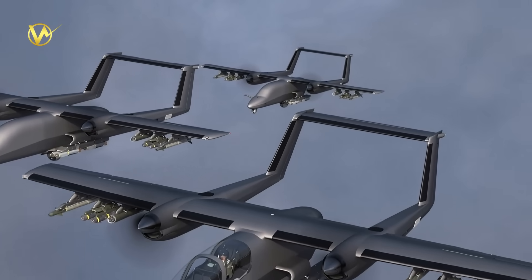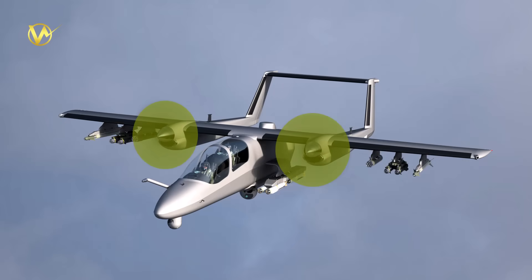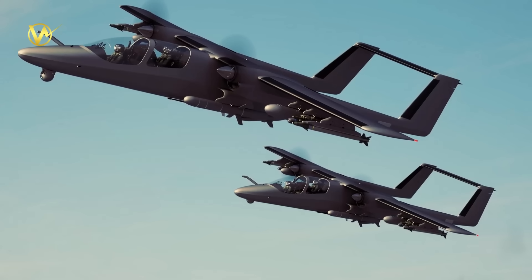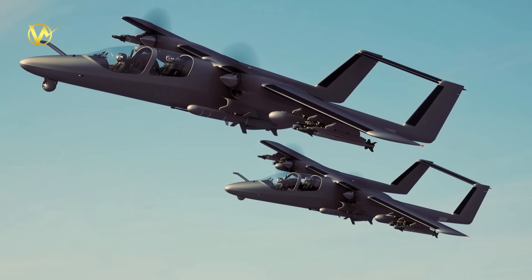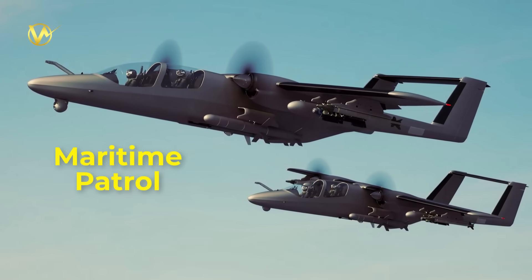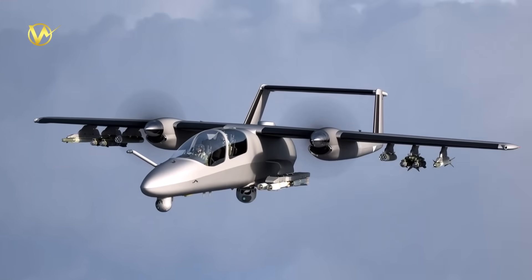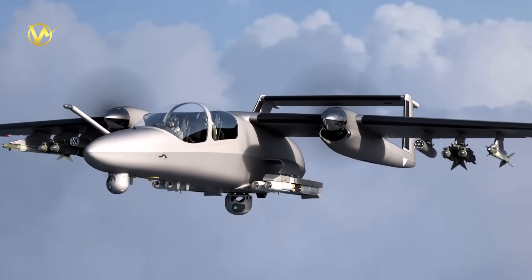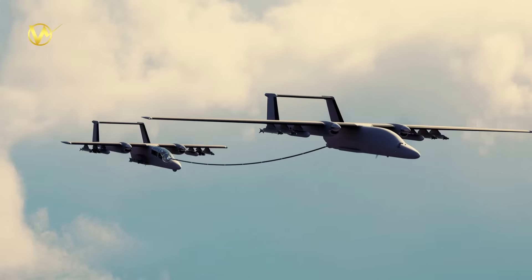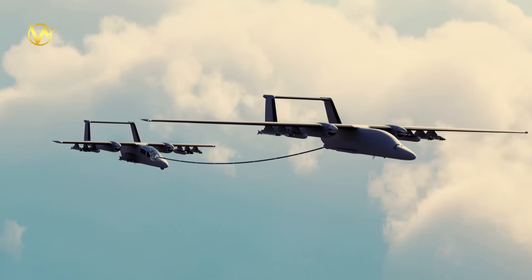The Tactical Air Vehicle is a clean-sheet design from Montreal's Icarus Aerospace. It's a twin turboprop, optionally piloted — can be crewed, remotely flown, or eventually autonomous — aircraft built for many roles: ISR, close air support, resupply, medevac, and maritime patrol. Icarus bills it as very flexible, with lots of hardpoints, modern avionics, and a design built to operate from rough fields. The company claims a payload in the 8,000-pound class and long endurance, around six and a half hours in baseline figures, making it useful for persistent missions without the cost of jets.